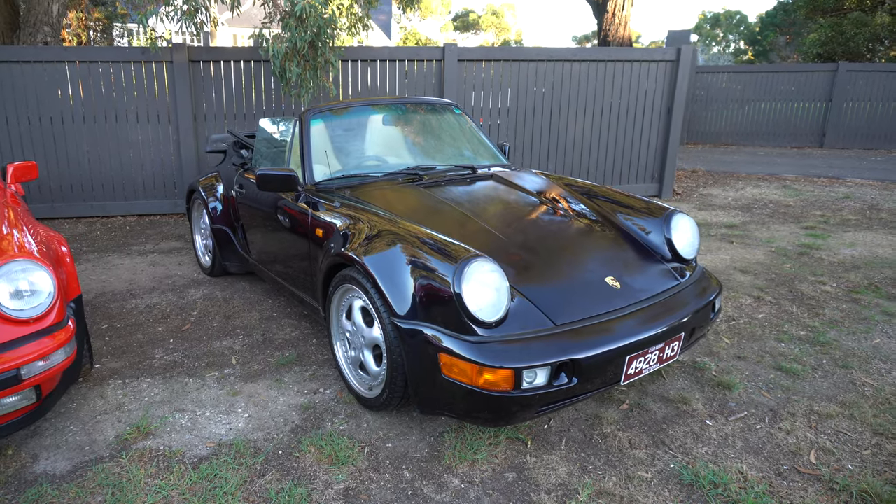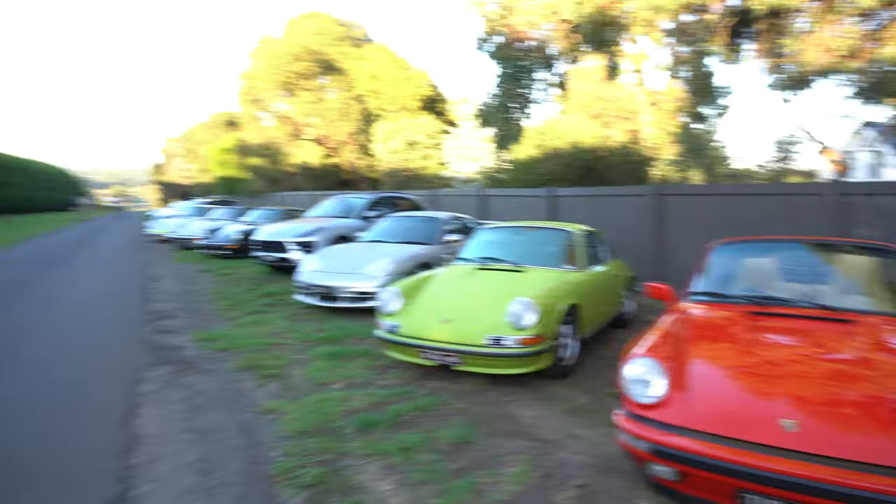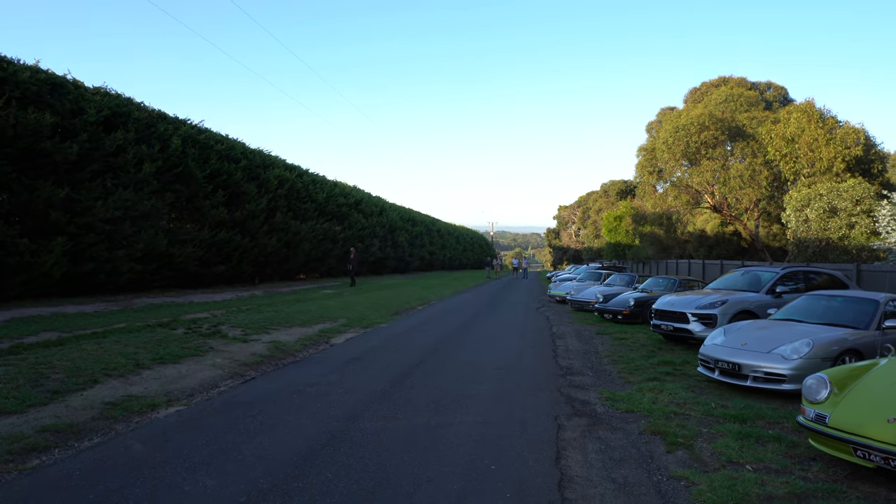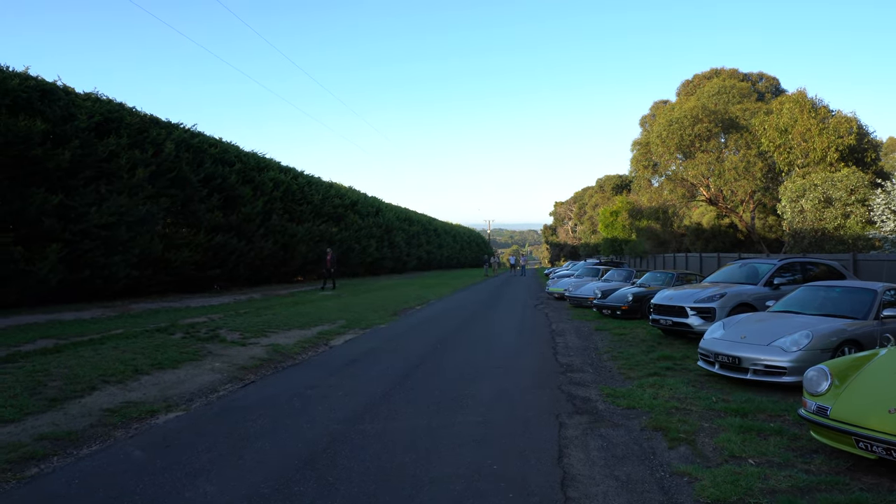And then a 964 Cabriolet. Look at that. Still going to have a cracking day out. It's been a lovely drive down here already. We're up at the crack of dawn but it's lovely.